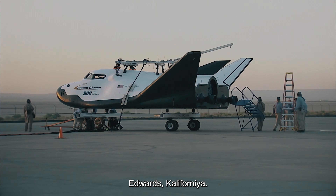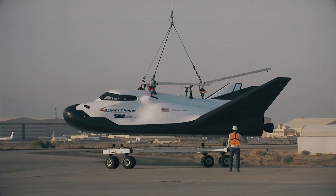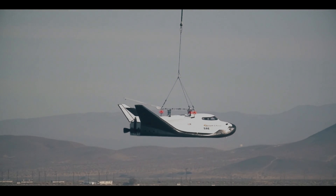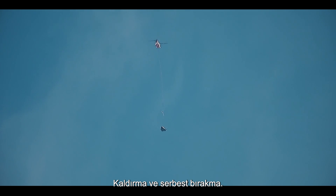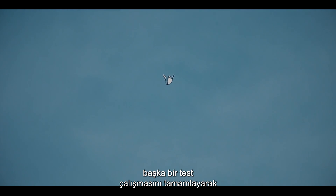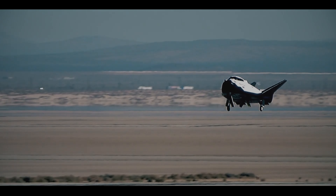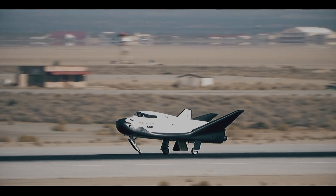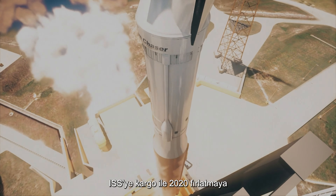Early morning at Armstrong Flight Research, Edwards, California. The Sierra Nevada Corporation's Dream Chaser sits engine-less, awaiting a lift from a chopper. After lift and release, the remotely controlled lifting body makes an unpowered descent to the runway, completing another test run. The 10-year project has had its difficulties, but now the pilotless cargo ship is a step closer to a 2020 launch with cargo to the ISS.